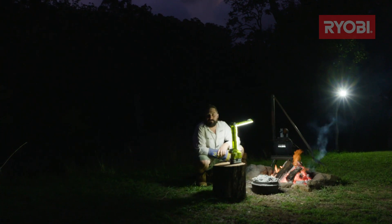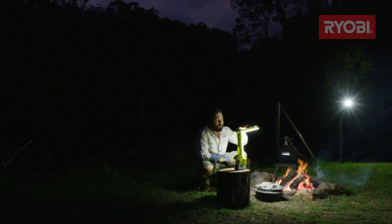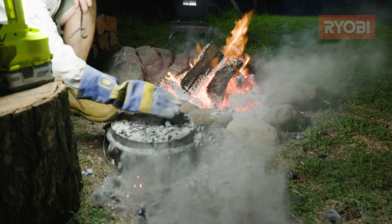And when it comes to dinner time, it's great having a head torch, but it's pretty hard to have a conversation without blinding someone. That's why I prefer this shop light — I can check my dinner and make sure I'm not burning the potatoes.